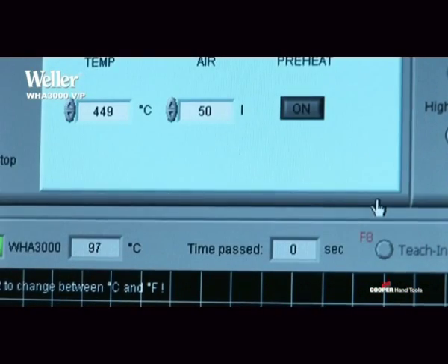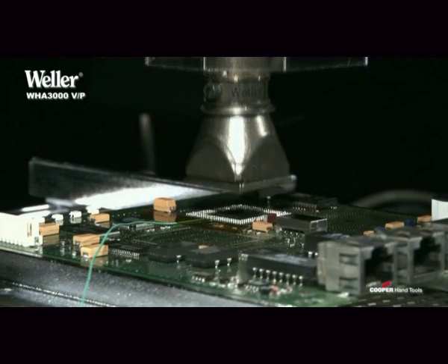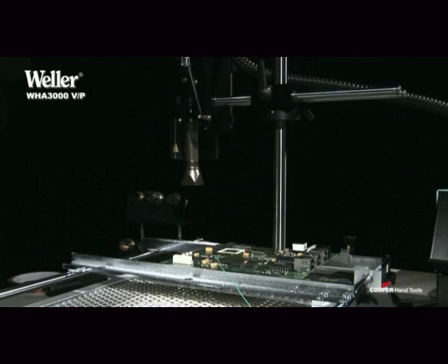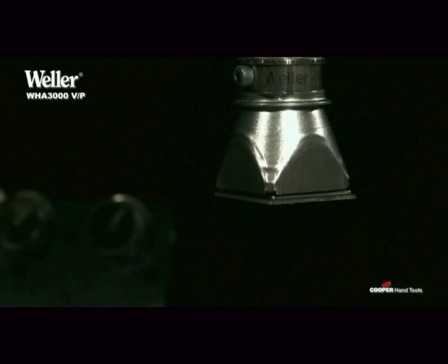The individual WHA 3000 V&P systems represent enduring hot air stations with superior quality and an unbeatable price-performance ratio.